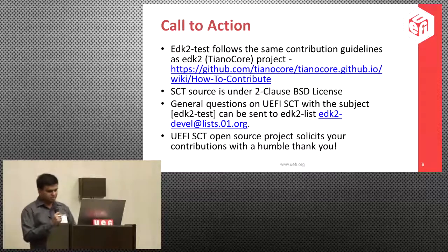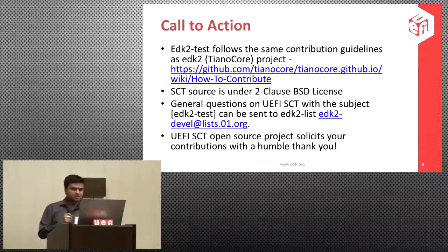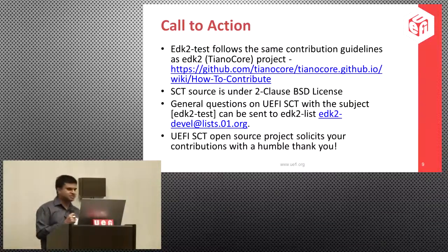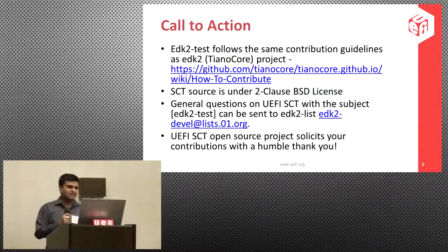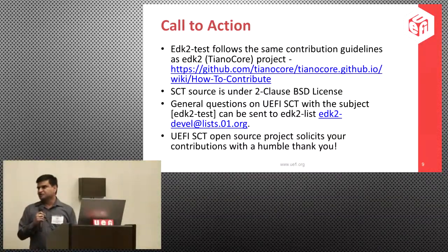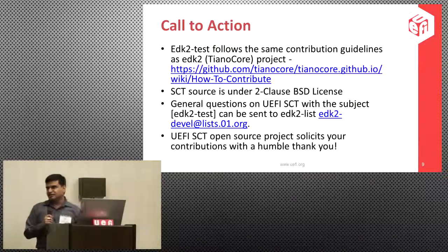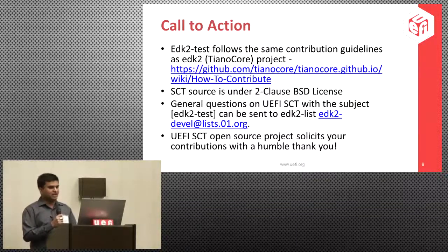Now that UEFI SCT is open source, the contribution guidelines are similar to the EDK2 Tiano Core project and it is under BSD license. General questions on UEFI SCT with the subject line 'EDK2 test' can be sent to the EDK2 developer lists. Since EDK2 migrated to groups.io, we are planning to migrate there as well. Please get involved with UEFI SCT, and when you write a driver or protocol against the latest UEFI spec, please keep test cases in mind and contribute to the UEFI SCT open source project.